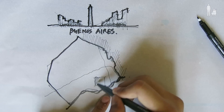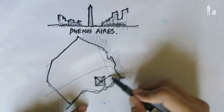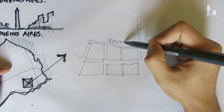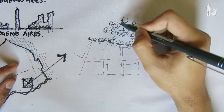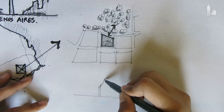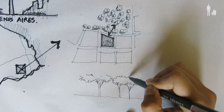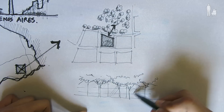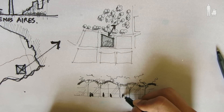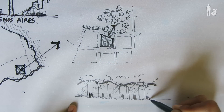Buenos Aires is one of the biggest global cities in South America. In the south part of the city, there is a new city hall building done by Sir Norman Foster. Let's have a look.